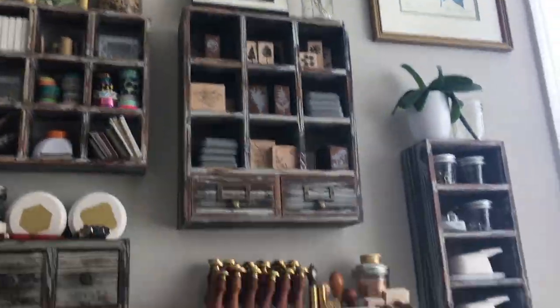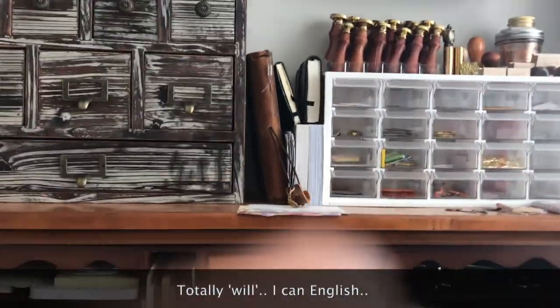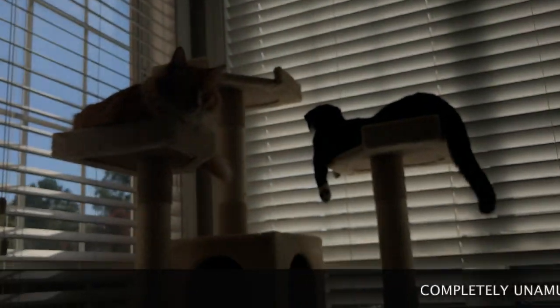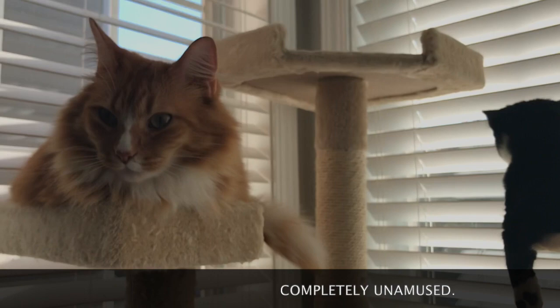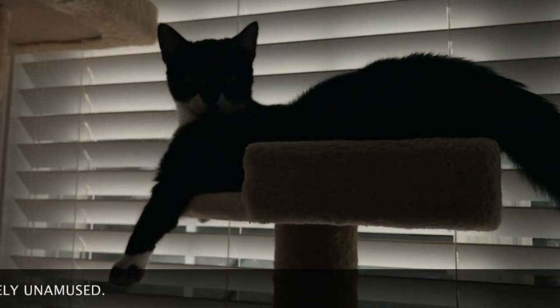So yeah, that's my place and that's how I do everything. If you have any questions about anything or wonder where I got something from, just let me know and I totally would answer. Say bye, kitties!